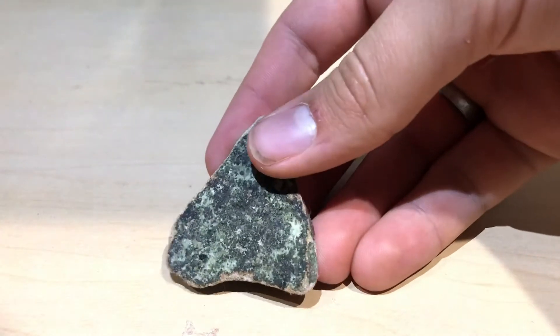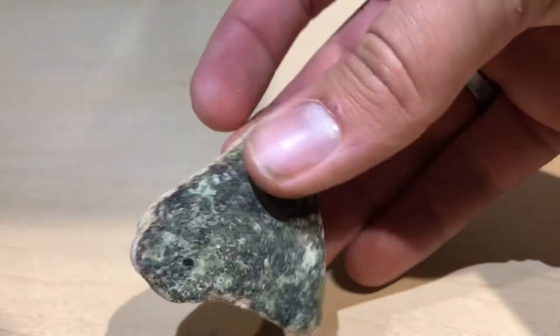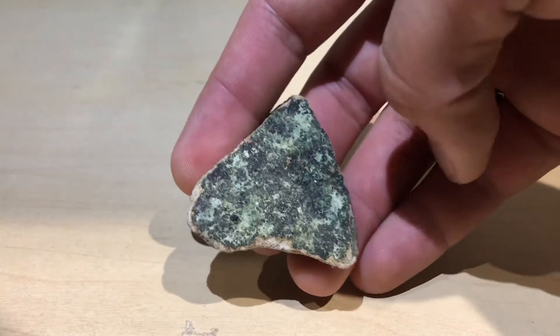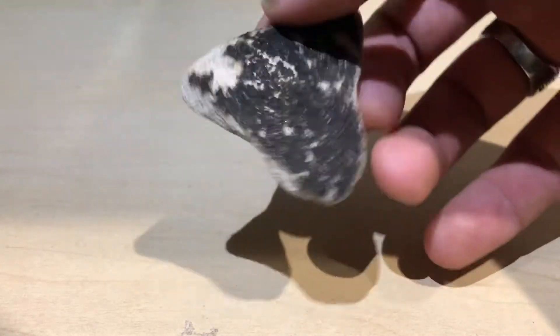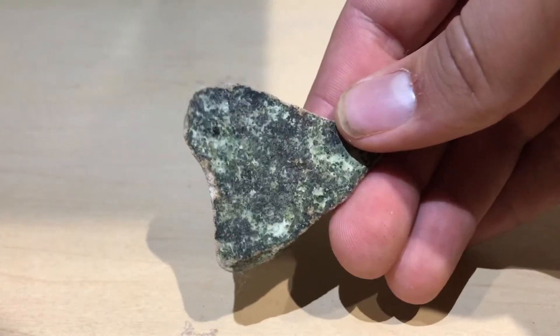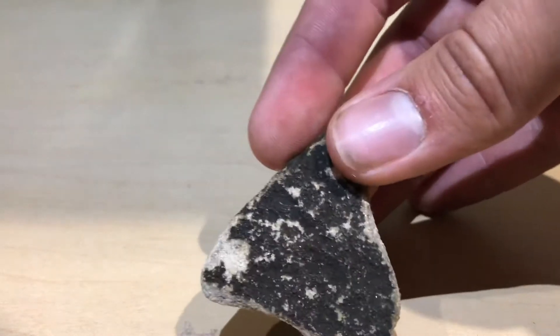So with this next one, look at this guy. He's neat. I think that's like sea plants or something growing on it, because I found him in the water. He's cool. Kind of shaped like a triangle or an arrowhead — I know it's not, but still looks cool. Seafoam, that's the word I'm thinking of. Anyway, I'm gonna give this rock 5 rocks out of 5.